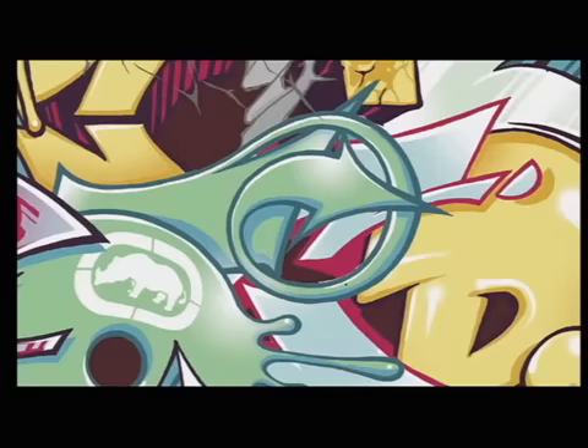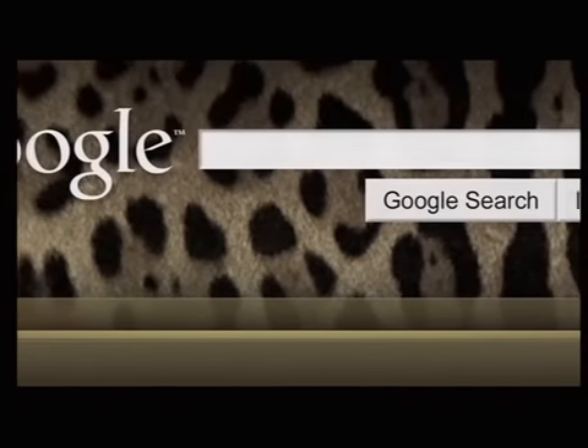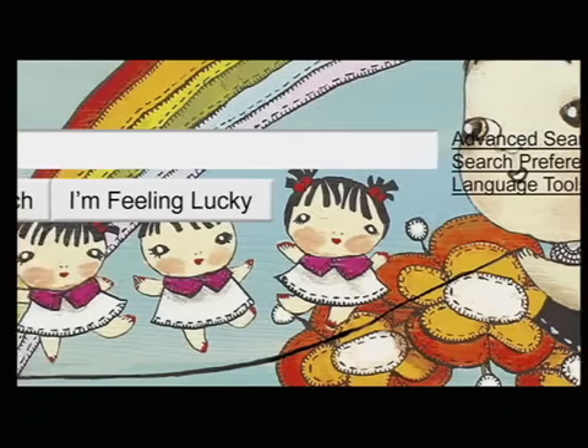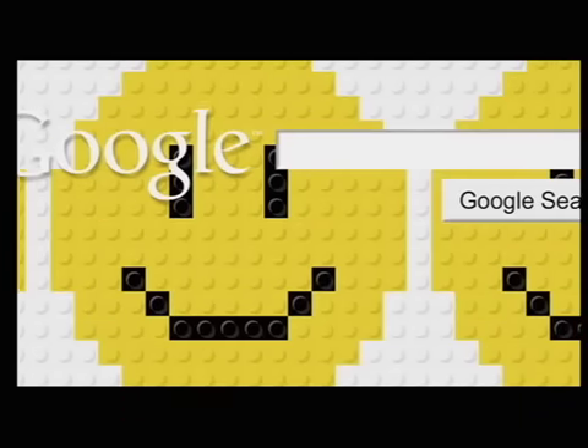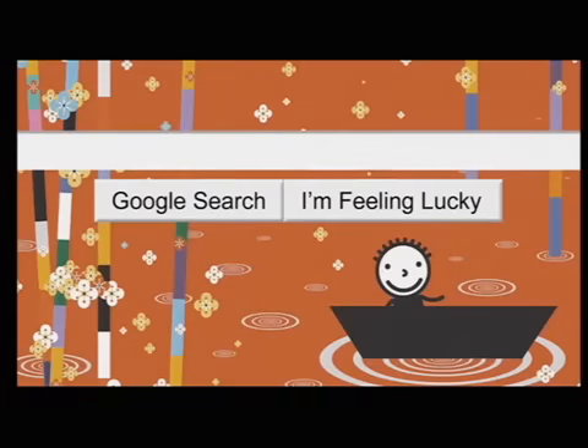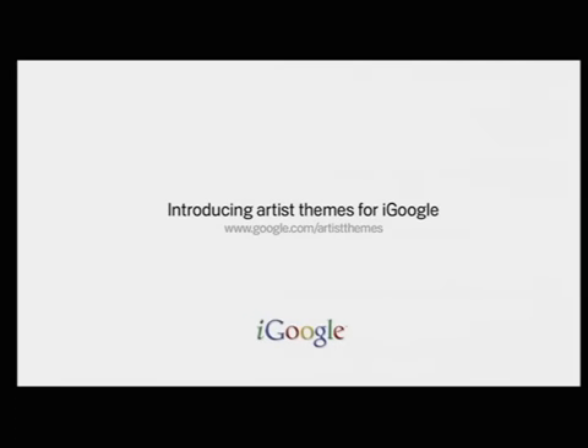Ladies and gentlemen, good morning. Would you please welcome Marissa Mayer. Thank you. Good morning.